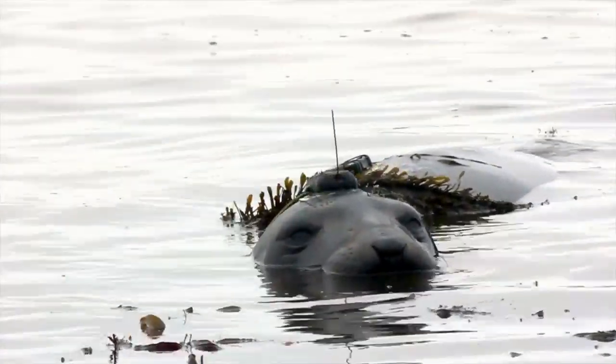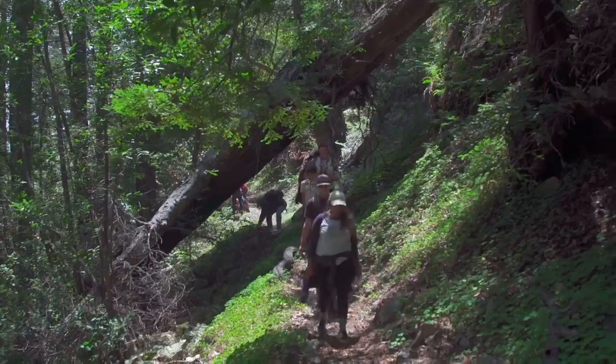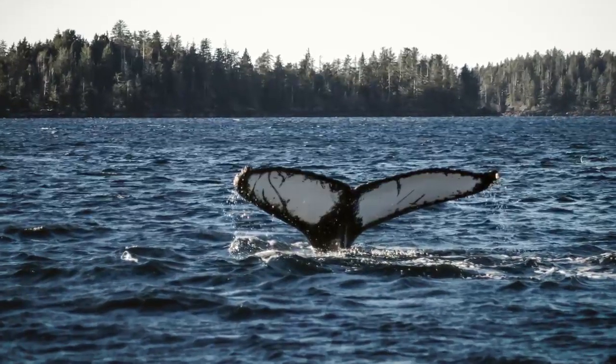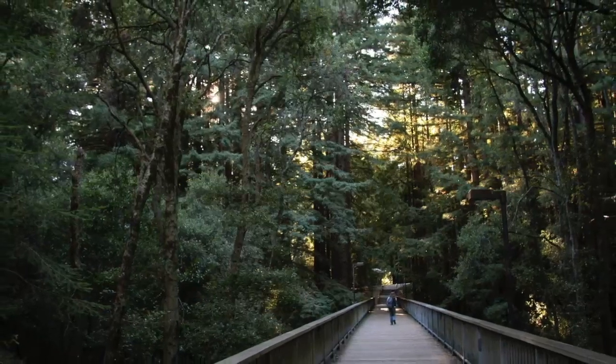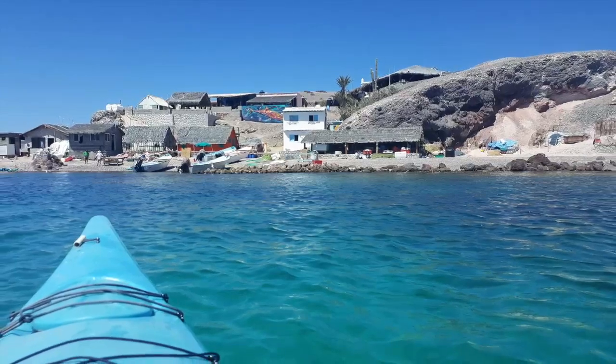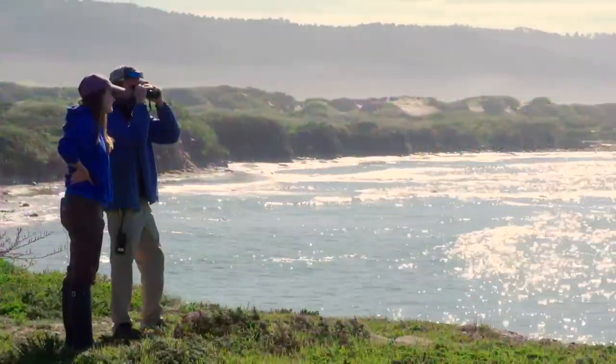UC Santa Cruz is special because of the many unique biology-related majors we offer. As an EEB department major, you'll get to spend your days doing things like whale watching in the Monterey Bay Marine Sanctuary, exploring the beautiful UCSC Redwood Forest, or traveling to places like Corsica or Alaska with your classmates and professors. But most importantly, in EEB, you'll be gaining the skills to change and protect our world.